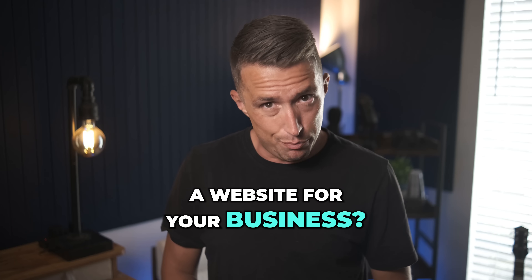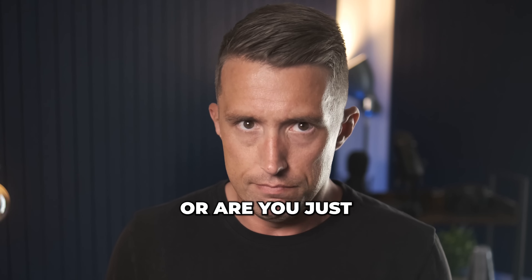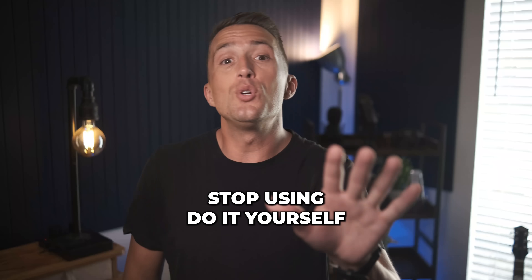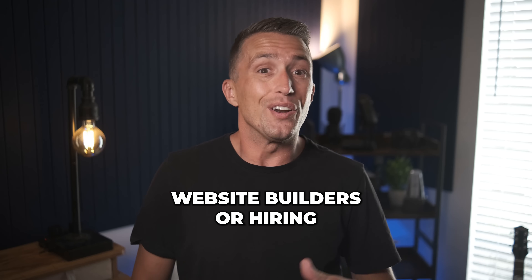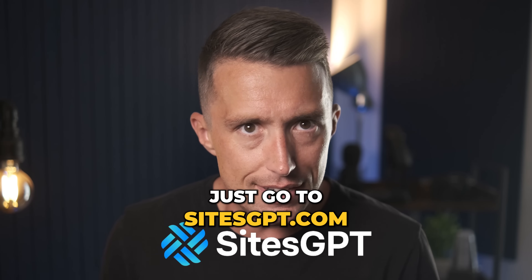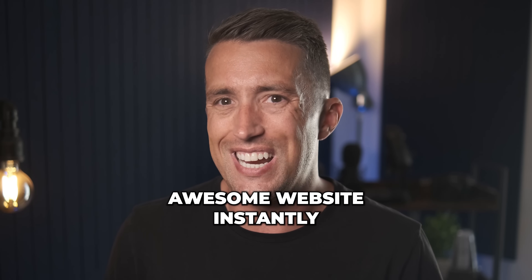Are you tired of not having a website for your business, or are you just sick of having a website that just sort of sucks? Stop using do-it-yourself website builders or hiring expensive firms to design your site. Just go to sitesgpt.com and get your awesome website instantly.